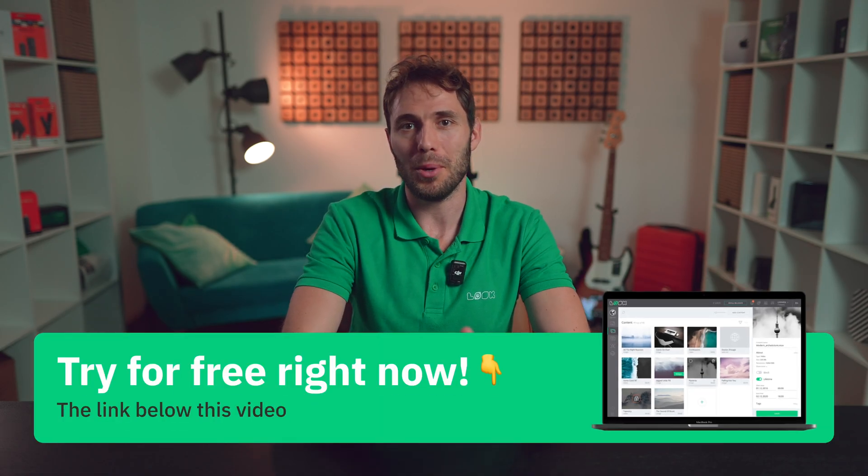Now, as announced at the beginning, let's move from objective to subjective. The Look Digital Signage service 100% meets all the criteria described above and will definitely be the right choice for a digital signage project of any complexity. You can check it out completely free of charge with a 14-day free trial, or book a personal demo to learn about all the features firsthand.